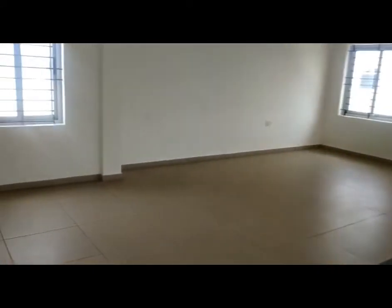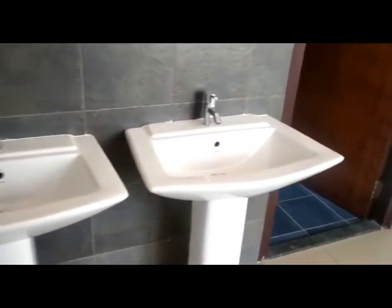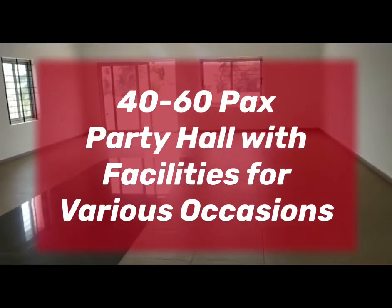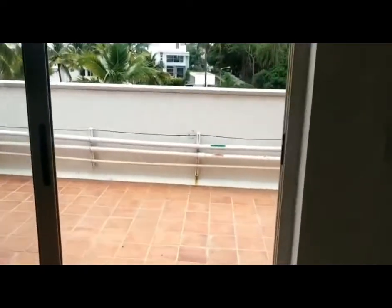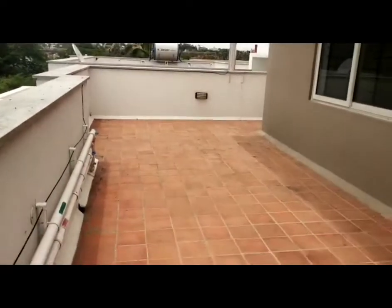This is the entrance of the party hall. So here we have hand wash, toilets and all. This is the terrace. This is the outside view of the party hall from the balcony. You can even use this balcony.